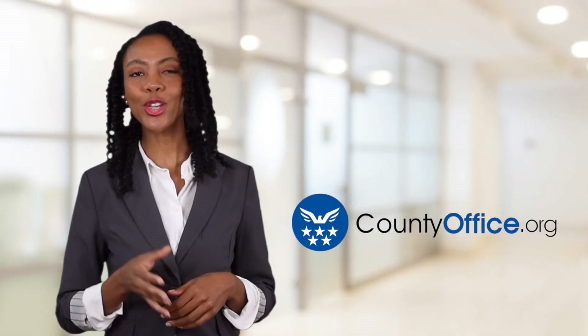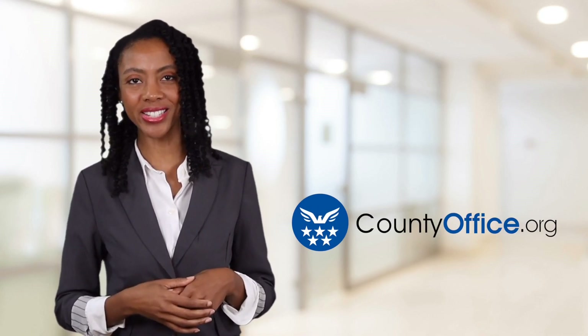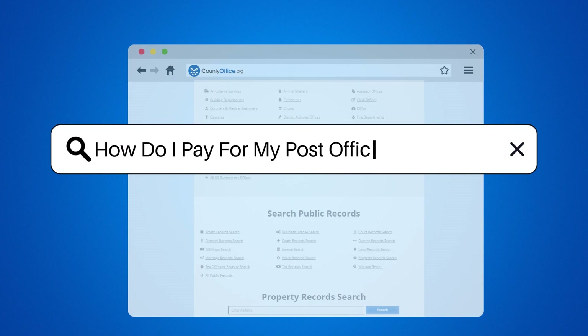Welcome to County Office, your ultimate guide to local government services and public records. Let's get started. How do I pay for my post office box online?